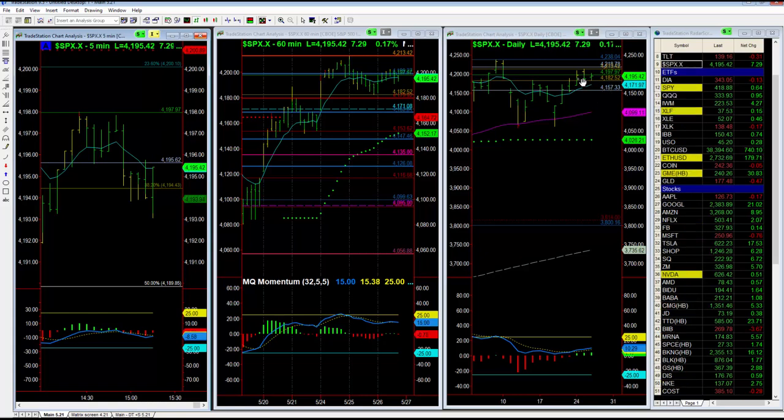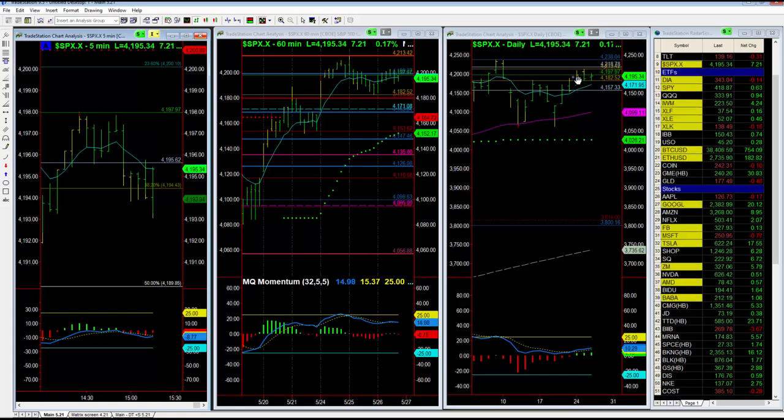What this market looks like to me is it's running out of a little bit of this bullish steam on the daily chart that's taken us higher. We were just about or just slightly above 4200 throughout the day, only to find ourselves pulling back.